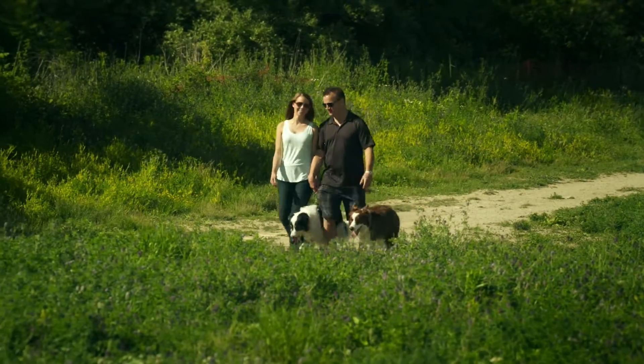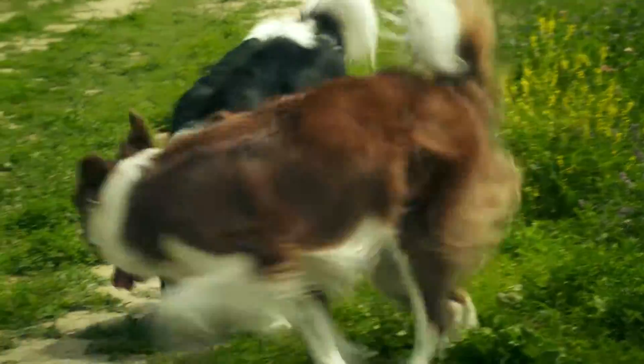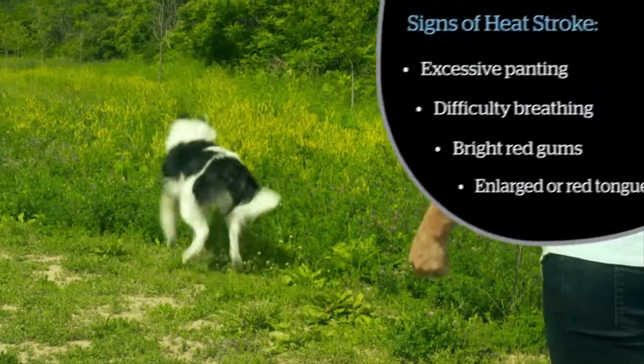When the temperature rises, it's the perfect time to get out and enjoy the great outdoors. If you and your pet are out enjoying the summer heat, make sure you know the signs of heat stroke.